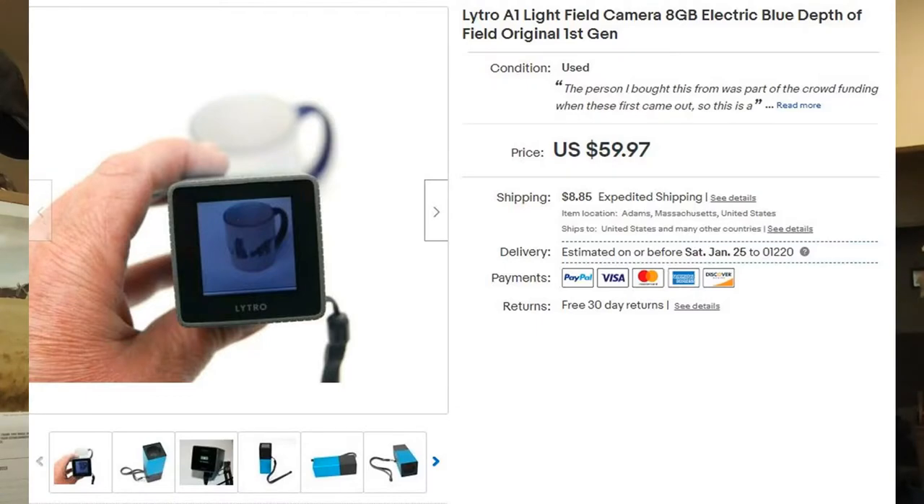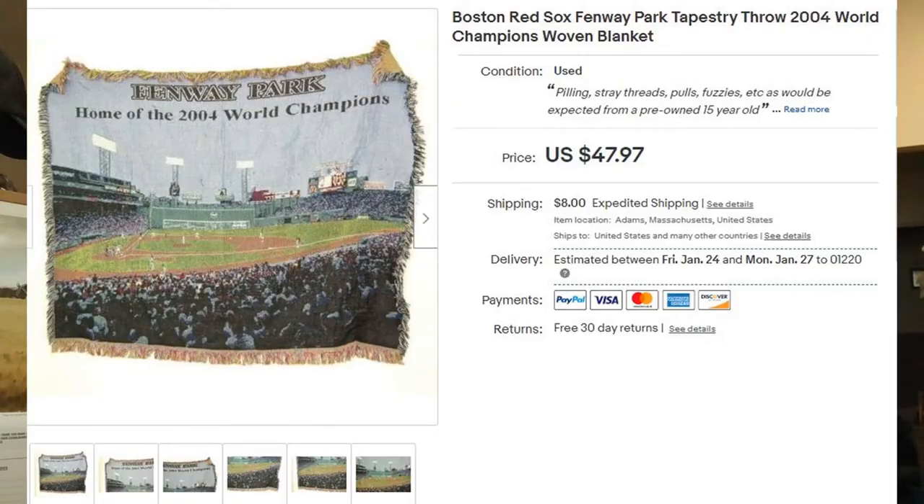This was a Goodwill find — the Red Sox Fenway Park tapestry, dated 2004. I quickly looked it up while I was in Goodwill and thought it might be a decent flip. I paid $8 for it and it just sold for $47.97 plus shipping.